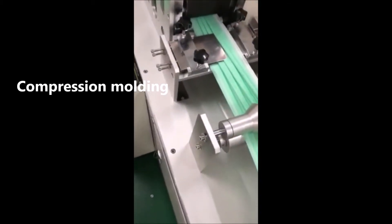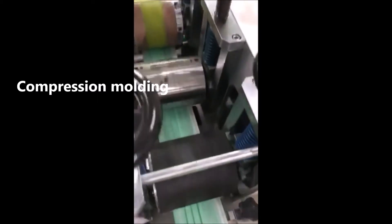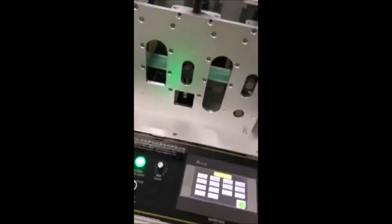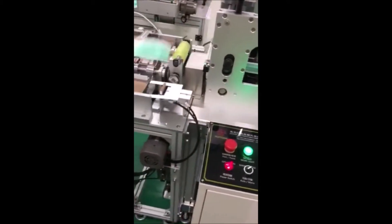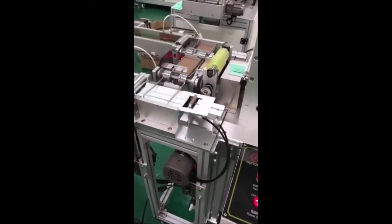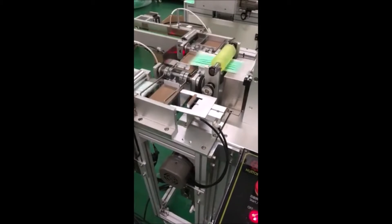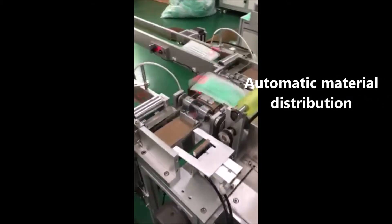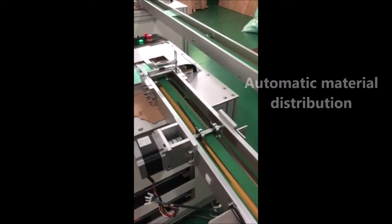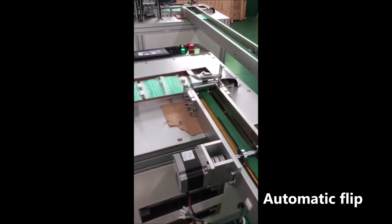Compressing molding, followed by cutting, automatic material distribution, and automatic flap.